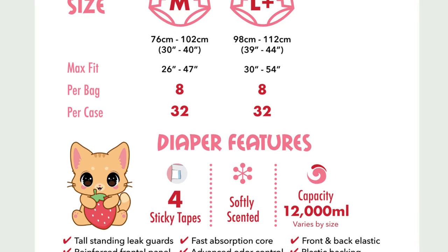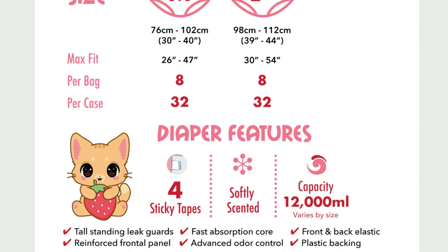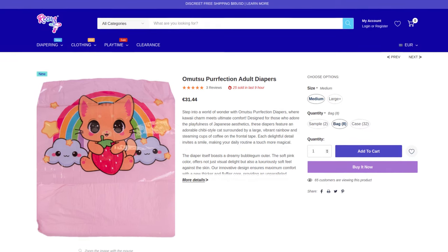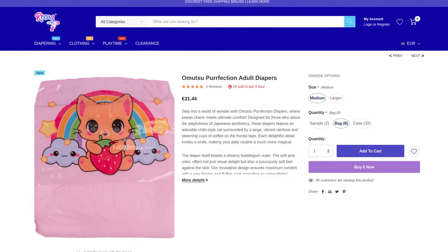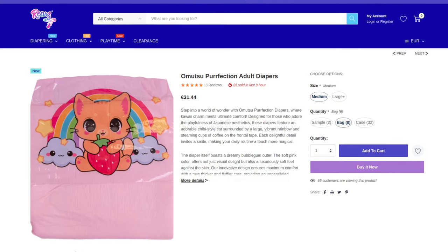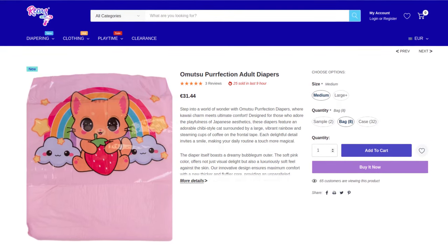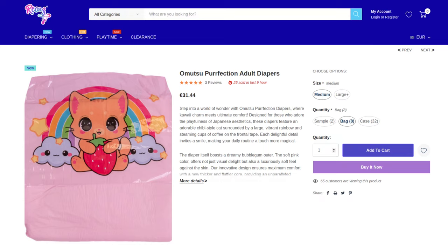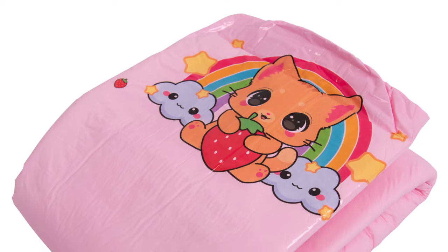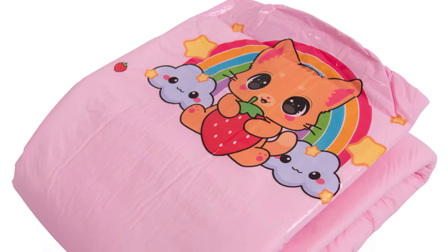Also noticeable: the diapers are supposed to have a delicate scent. What exactly they smell like is not revealed, but probably a fruity berry scent, which would go well with the motif. The price is 31 euros and 44 cents for a pack of 8, which would be a rather hefty 3 euros and 93 cents per diaper. These are the prices directly from Rears in Canada. Packs of 8 are unusual for Rears — they normally contain 12 diapers. This shows once again how important it is to calculate per unit when comparing prices.